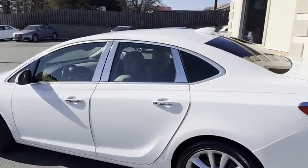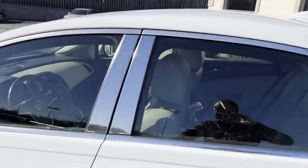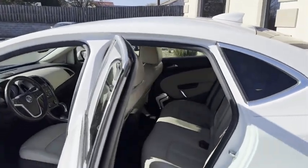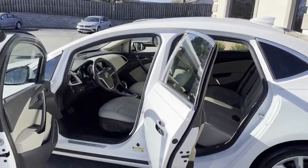It is Carfax certified, zero accidents. It's got the touch to lock, the touch to start. It's got heated seats, heated steering wheel. I told you it's loaded. Bose stereo.